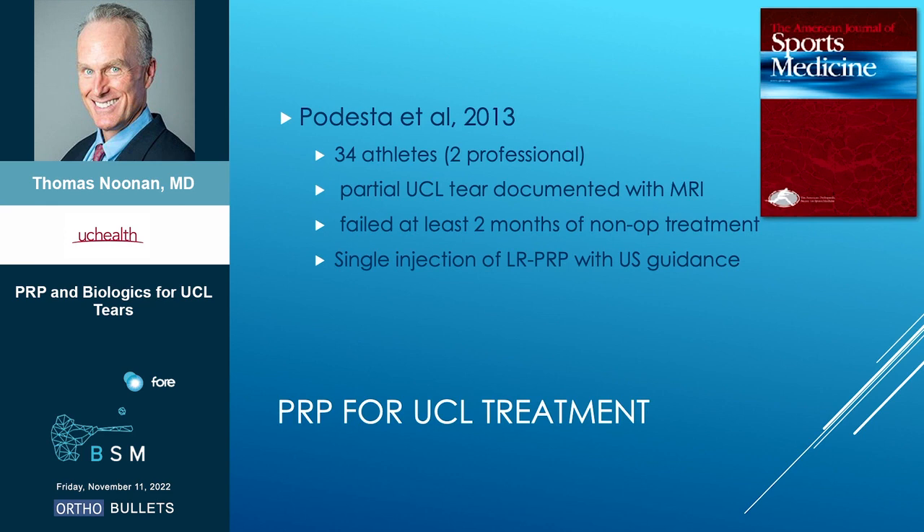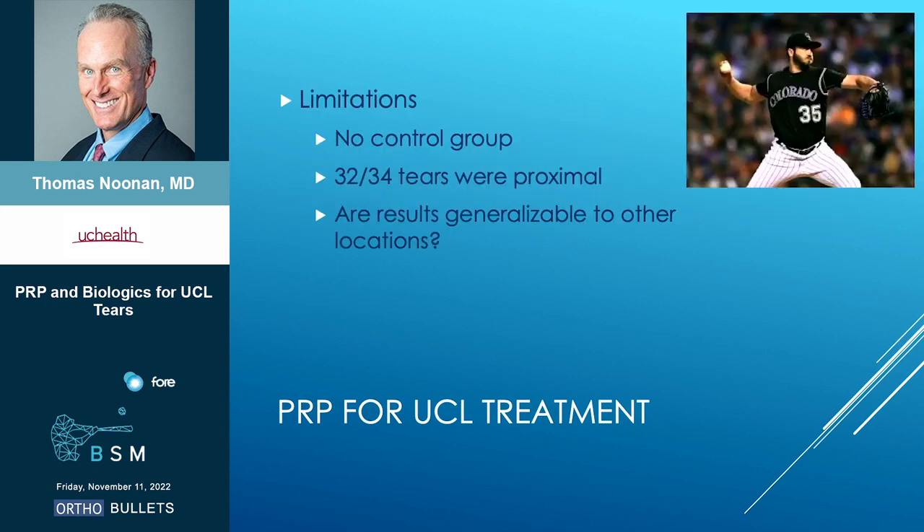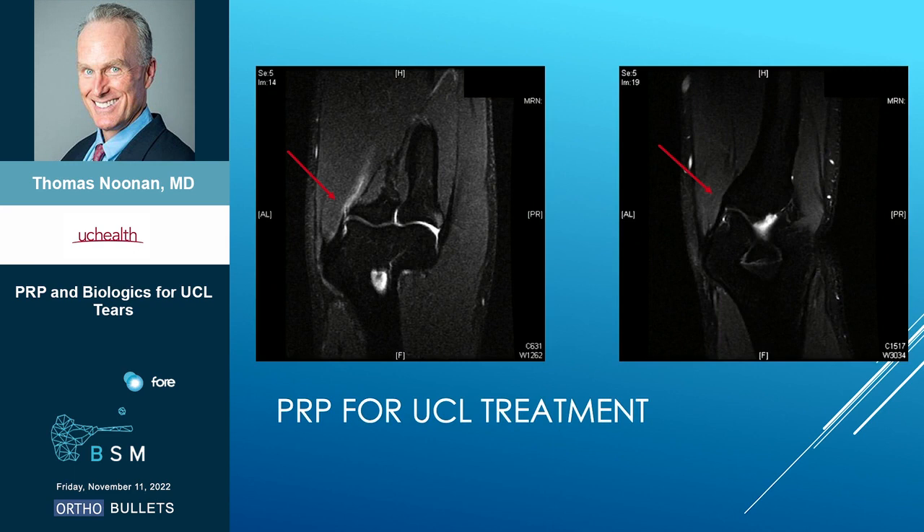First study, 2013: 34 athletes, partial UCLs documented on MRI, and they got a single injection of leukocyte-rich PRP under ultrasound. 88% return to play at about 12 weeks, and they also saw decreased medial joint space opening. Limitations, however: no control group, and almost all the tears were proximal, which raises the question of whether these results are generalizable to other areas of UCL injury. They do have some nice pictures — you can see a pre-treatment MRI on the left showing a partial distal UCL tear, and then a post-treatment MRI, which honestly looks pretty good.